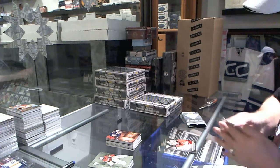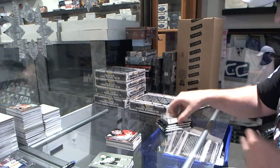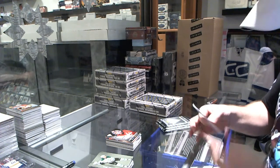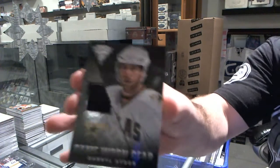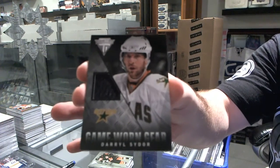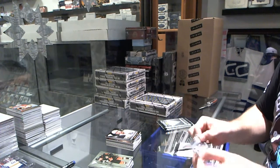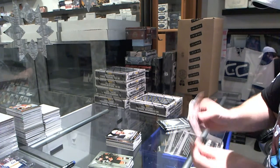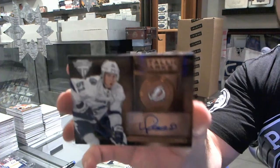For the Washington Capitals, game-worn gear of Michael Neuver. For the Dallas Stars, game-worn gear of Daryl Sidor. For the Tampa Bay Lightning, metallic marks autograph of Valteri Filppula.